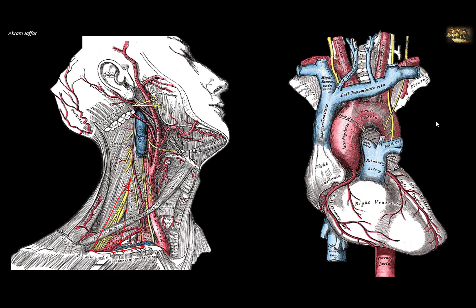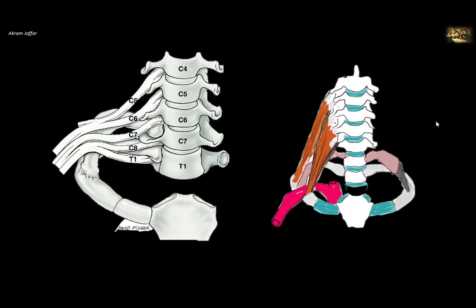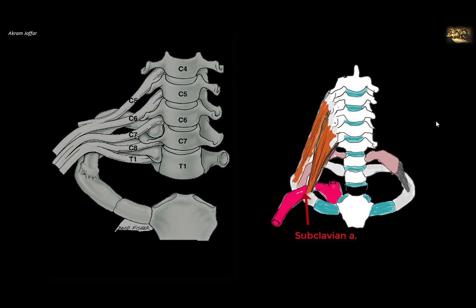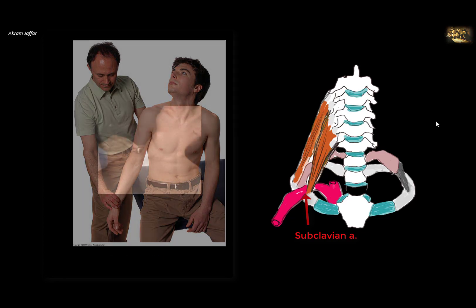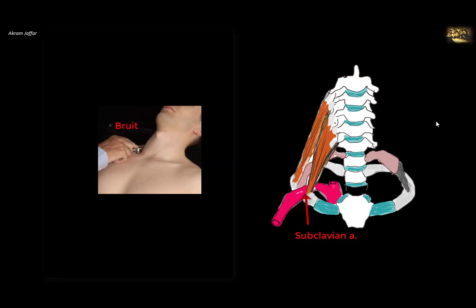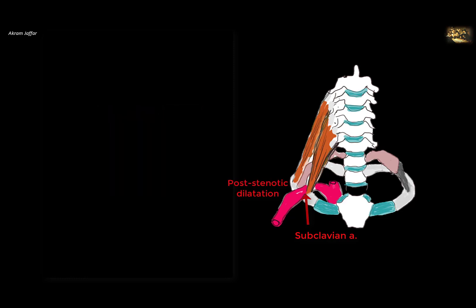Vascular symptoms are less common than neurological symptoms. Compression of the subclavian artery may result in a diminished radial artery pulse when moving the head, especially in anterior scalene syndrome. The patient is asked to rotate the neck ipsilaterally, flex it laterally to the opposite side, and extend the head. A bruit may be heard over the subclavian artery, and post-stenotic dilatation can lead to thrombus formation, with emboli causing blockage of smaller vessels, resulting in cold hands and diminished blood flow.